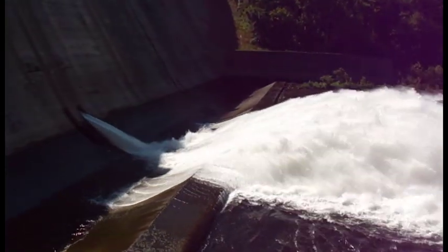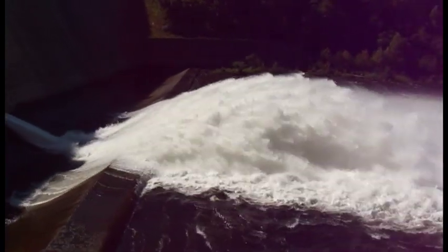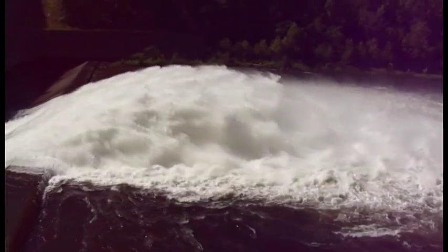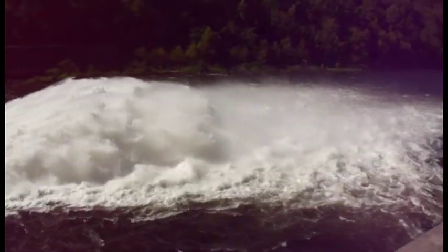Such releases create hazardous conditions near the dam, which boaters are advised to avoid. Though sluice releases are common in the summer and fall at Center Hill and Wolf Creek dams, the practice has not been required at Dale Hollow until this year.